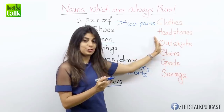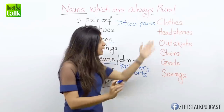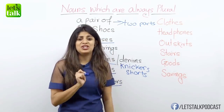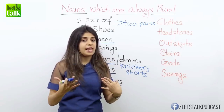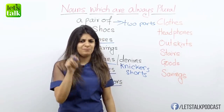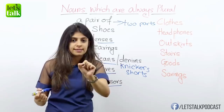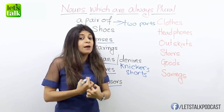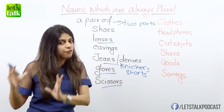Now here in orange, we have some more nouns which are always in plural. The first one is clothes. Oh, your clothes are dirty. So even if it's just the shirt which is dirty, you would end up saying 'your clothes are dirty.' You would not say 'your cloth is dirty' — that's incorrect. Or if you particularly want to say the shirt is dirty, then say 'shirt.' But if you use the word clothes, it's always going to be in the plural form.